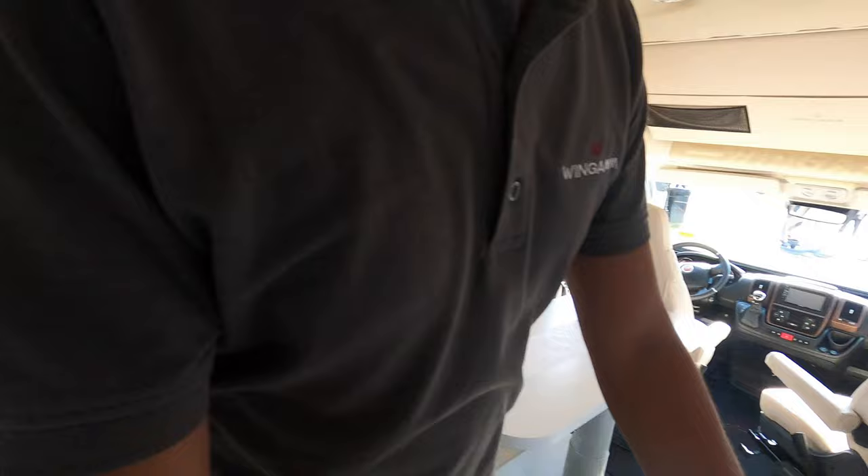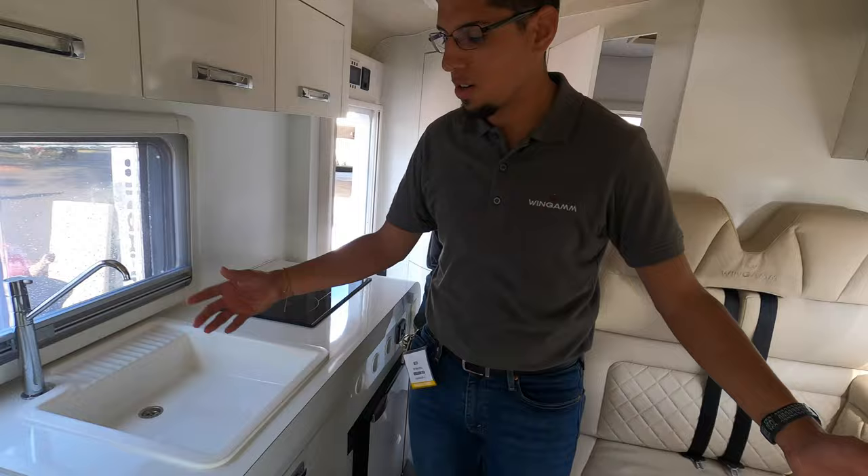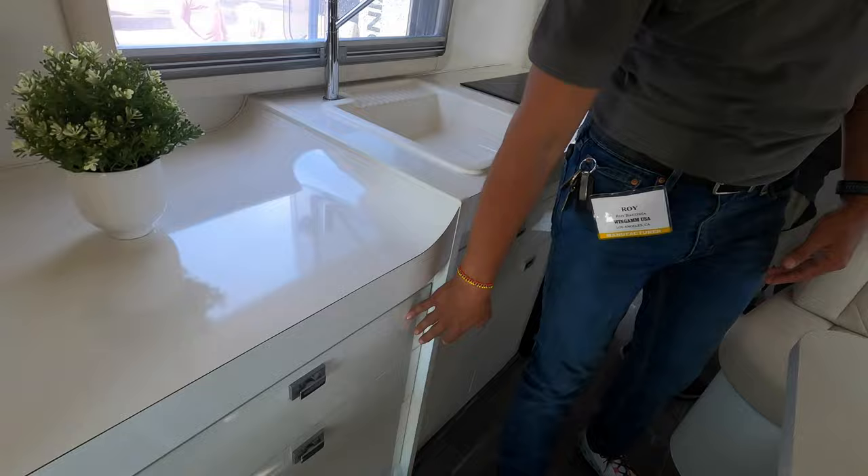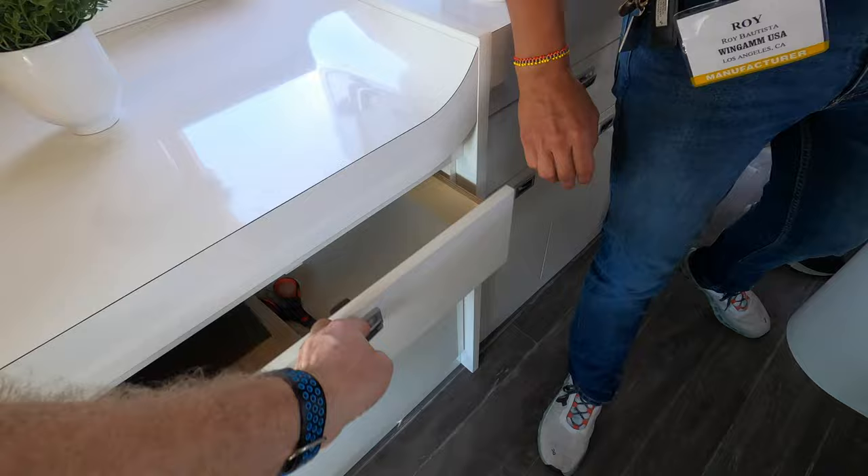We're in the inside of the OASI 540. You have an electric stove top — induction — but it will be standard with the gas stove. You have your cabinet space, and for those who would want a microwave, it will be put in here. For those who might want a TV, it will be placed right up here. All soft-close drawers.